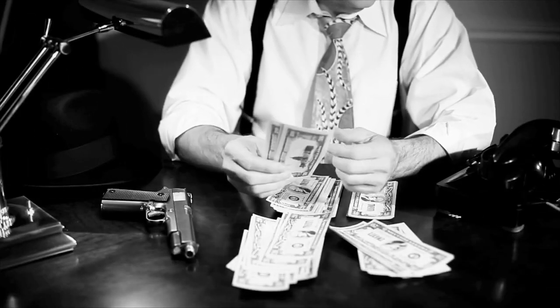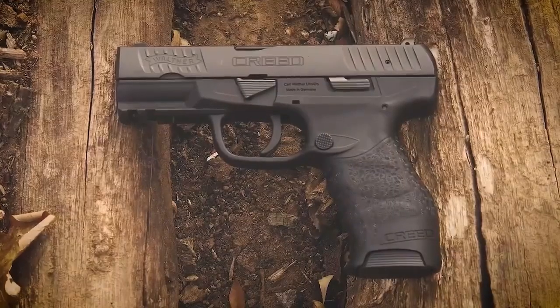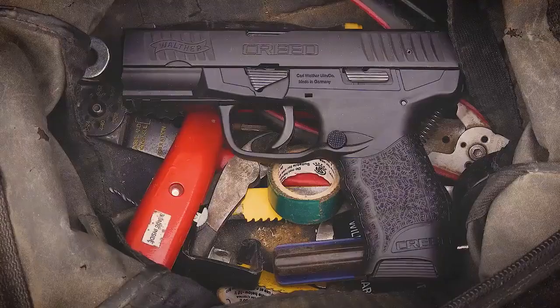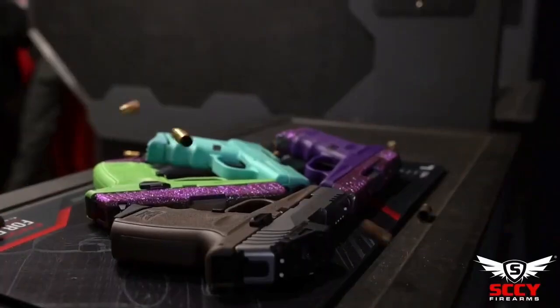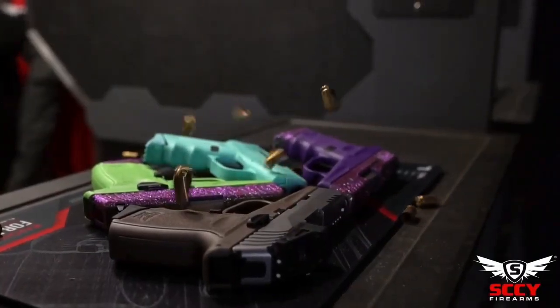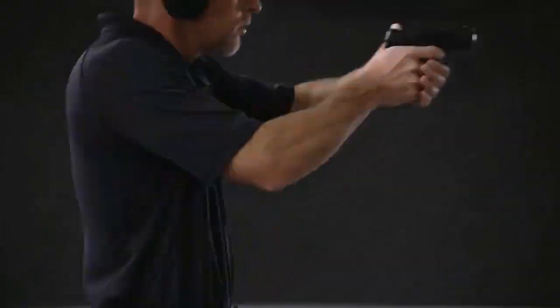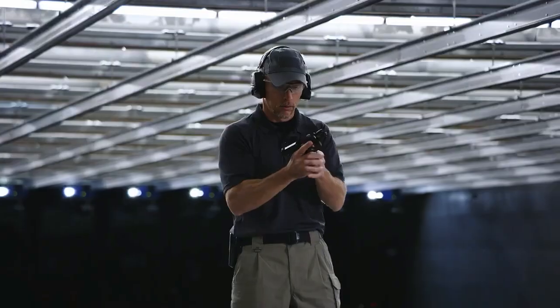In fact, each of those handguns will cost you around $500 or more. When looking for a concealed carry gun, it is important to find one that is affordable yet still offers the features you need for protection. That's why we've put together this list of 6 of the best pistols you can buy for under $400. All of these firearms are reliable, easy to use, and affordable. So whether you're a first-time buyer or an experienced shooter, there's sure to be something on this list that's right for you.